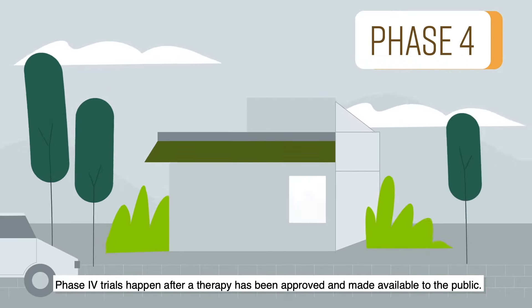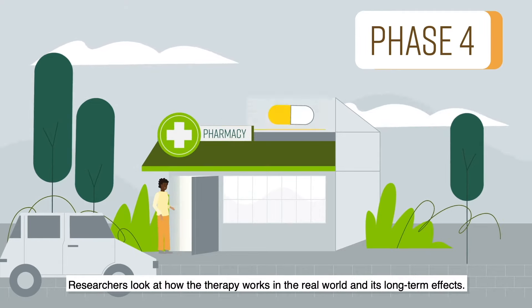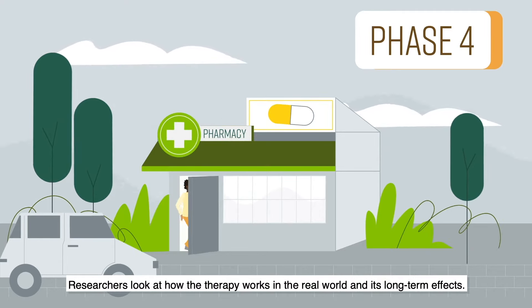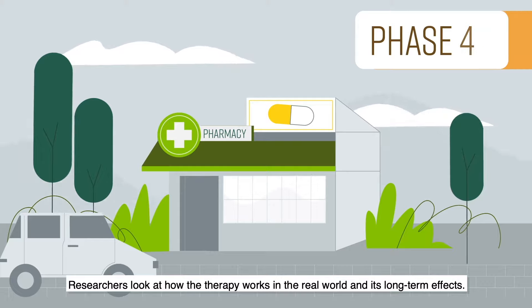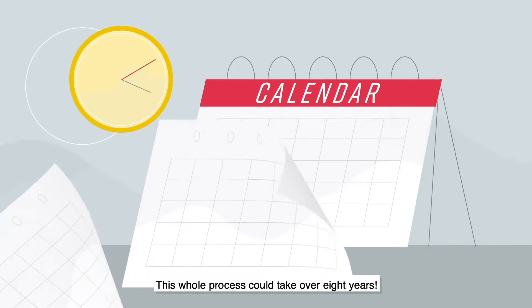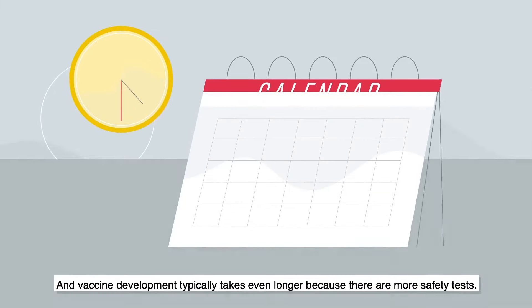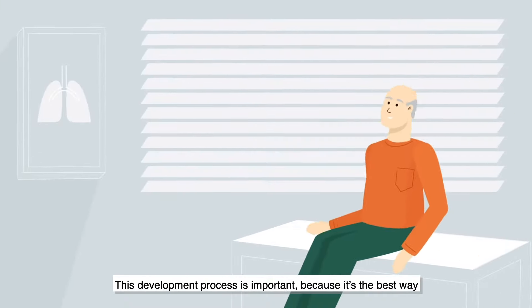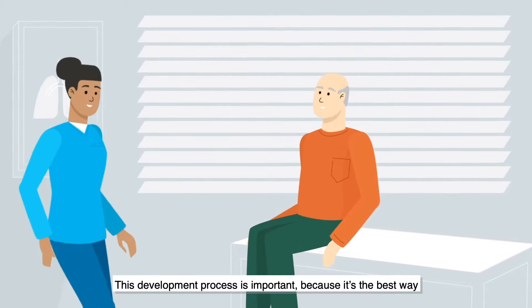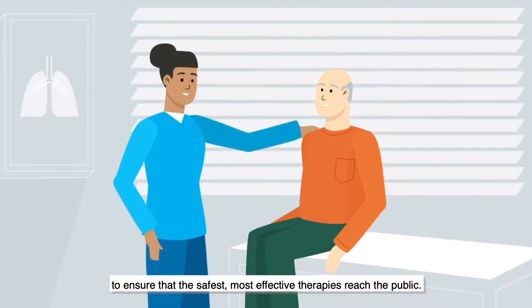Phase four trials happen after a therapy has been approved and made available to the public. Researchers look at how the therapy works in the real world and its long-term effects. This whole process could take over eight years, and vaccine development typically takes even longer because there are more safety tests. This development process is important because it's the best way to ensure that the safest, most effective therapies reach the public.